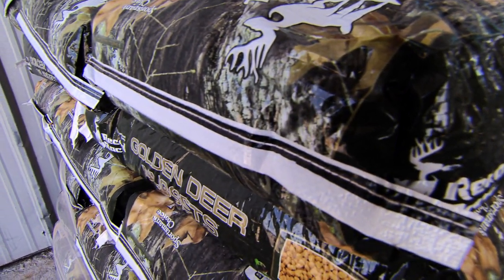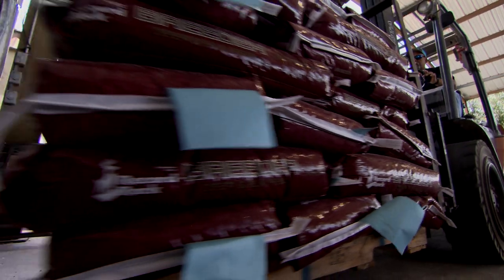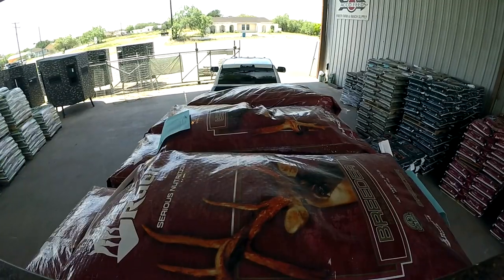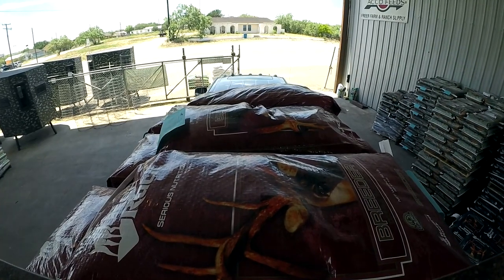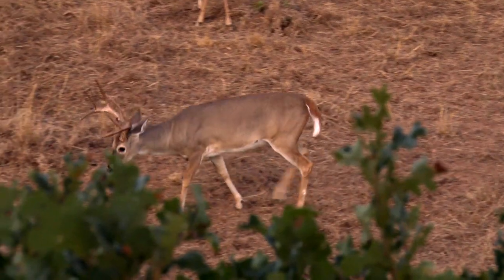If you're large enough and you can take a minimum of 10 tons, we'll run it straight from the plant to your ranch. We've got dealers scattered across the country. We have a very extensive dealer network that services that part of the world and will actually fill your feeders for you if you want it to that level. So depending on what you want, we have so many layers of service that we can meet whatever your service requirement is.